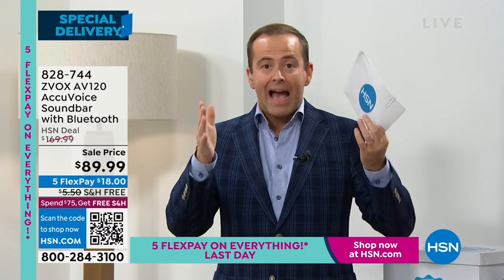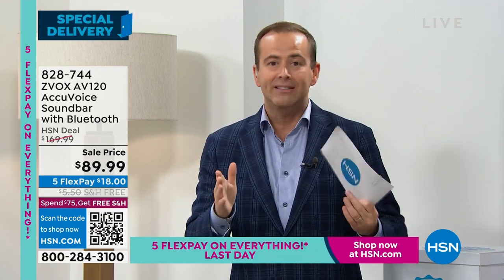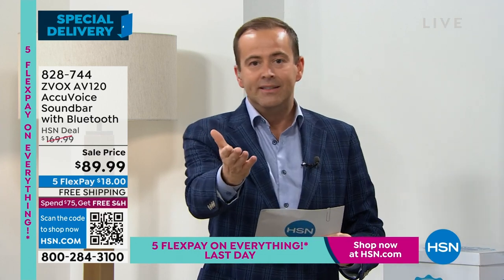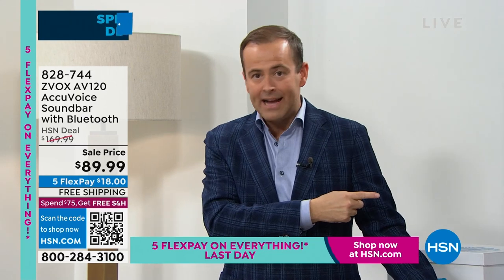This is Xevox — their full-size soundbar. When I say full size, I mean not the entry-level one. It is their absolute bestseller with newer technology built in at the lowest price ever. I know you've seen similar Xevoxes at $150 and $160 — this is $89.99.